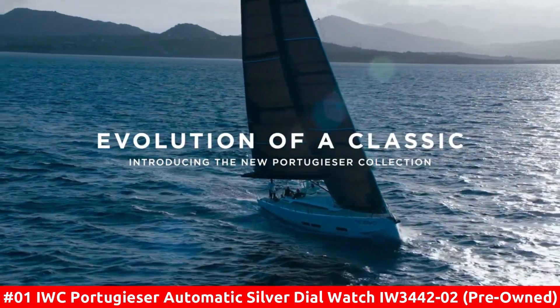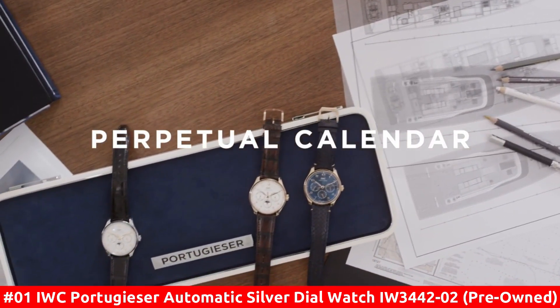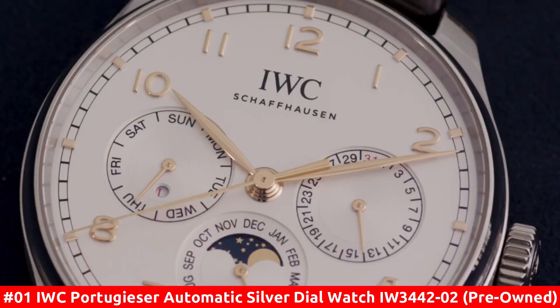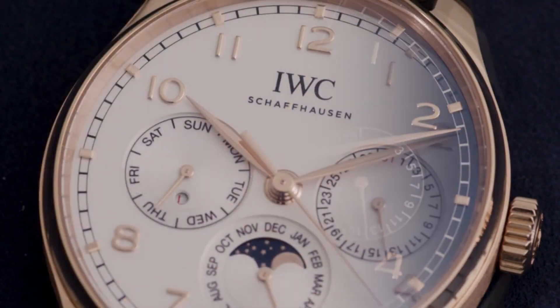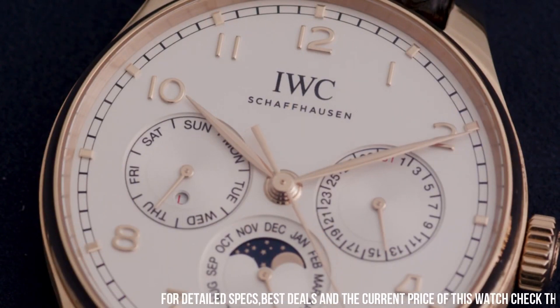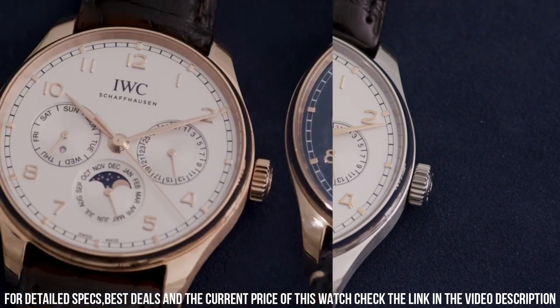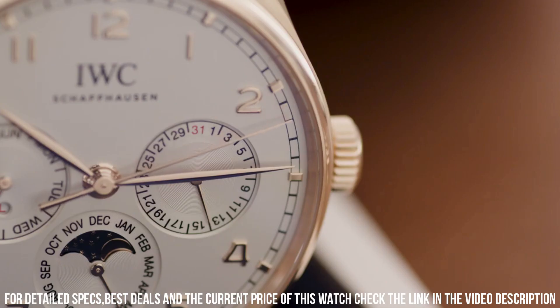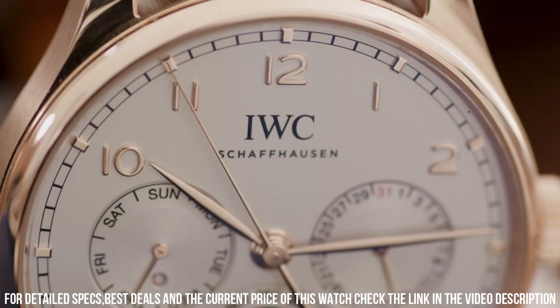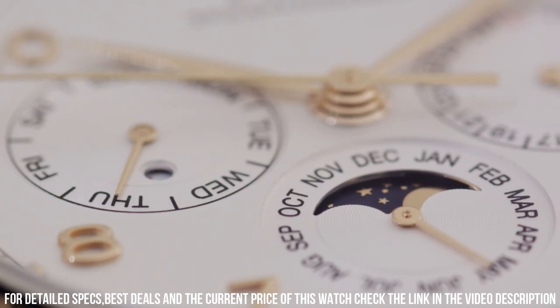Number 1: IWC Portugieser Automatic Silver Dial Watch IW3442-02. Pre-owned self-winding automatic watch features a 42.4mm 18k rose gold case surrounding a silver dial on a brand new brown alligator strap with an 18k rose gold tang buckle. Functions include hours, minutes, seconds, day, date, month, and moon phase. This watch comes with the original box and warranty.